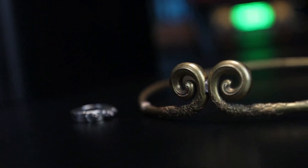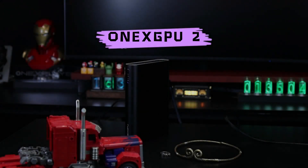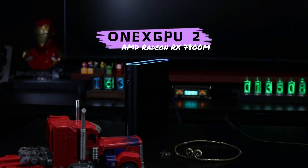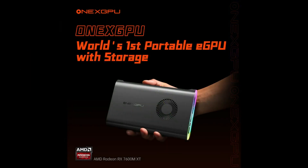What's up guys, Charles here. One X Player is teasing new graphics cards for its gaming handhelds. This new graphics card is an external solution, branded as Onex GPU-2, following the release of the Radeon RX 7600M XT-based version.